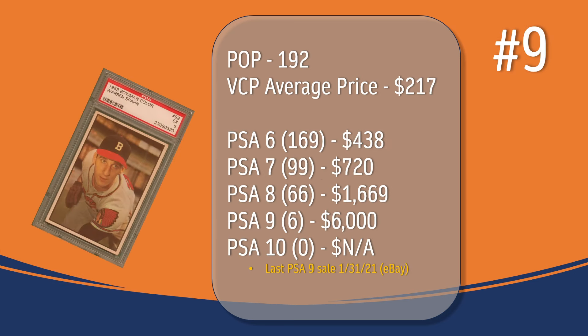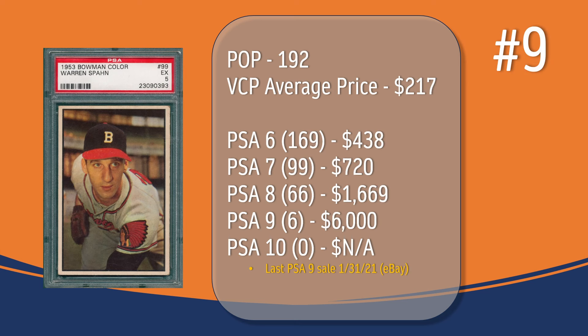At number 9, we have the Warren Spahn card. In a PSA 5, there have been 192 graded copies with a current VCP average price of $217. There have been 169 graded a PSA 6; they sell for around $438. There have been 99 graded a PSA 7; they sell for around $720. There have been 66 graded a PSA 8; they sell for around $1,669. There have only been 6 graded a PSA 9. The last PSA 9 sale took place in January of 2021 through eBay and sold for $6,000. There has not been a PSA 10 graded copy of the Warren Spahn card.